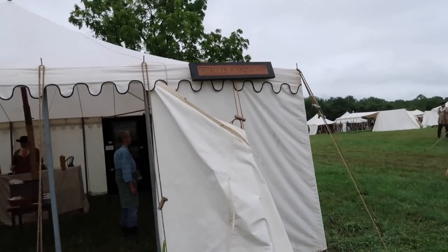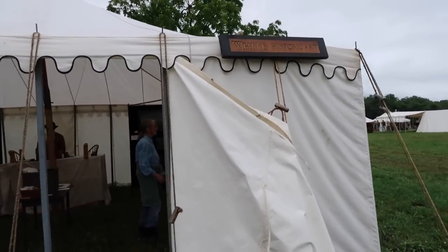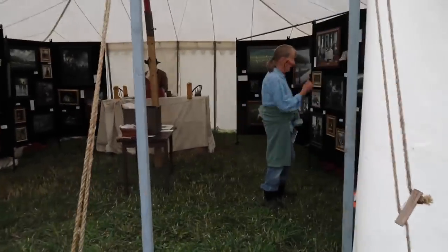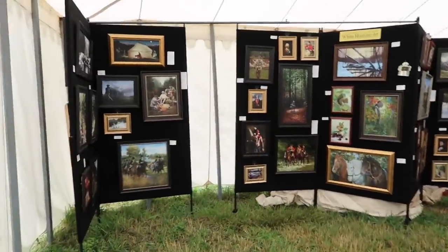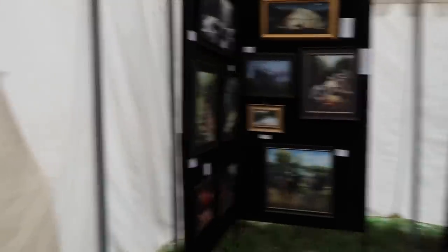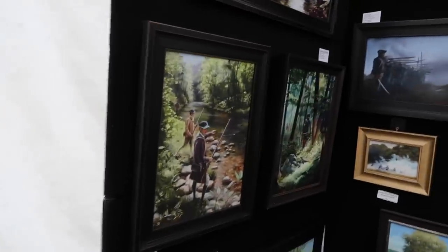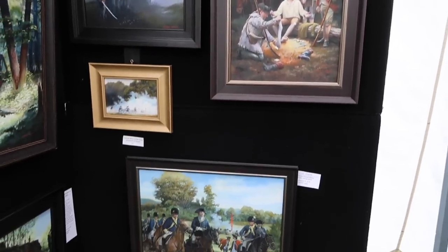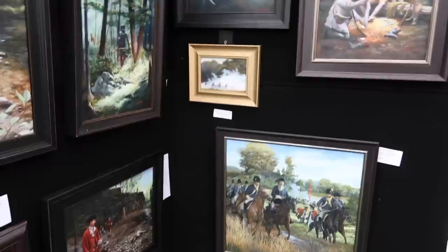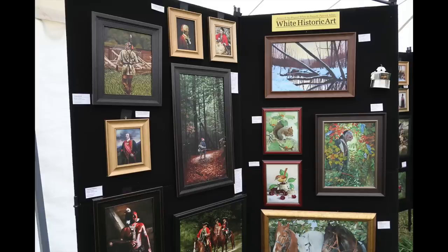So it's not all guns and tomahawks here. We've got Waite's Historic Art, an art gallery with a historic theme. Some beautiful examples here — I love this early American frontier art. Waite's Historic Art has one of the best selections that I've seen. As I get older, I'm more interested in the art than I was when I was younger. I may just have to pick up one of these for my collection.